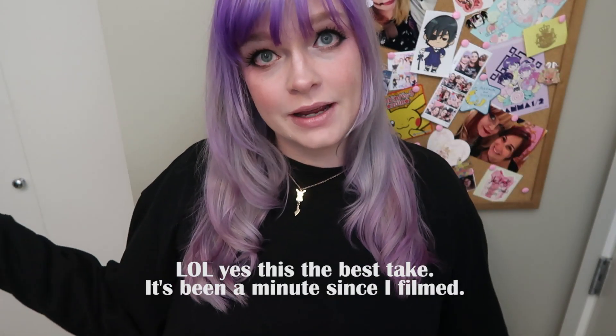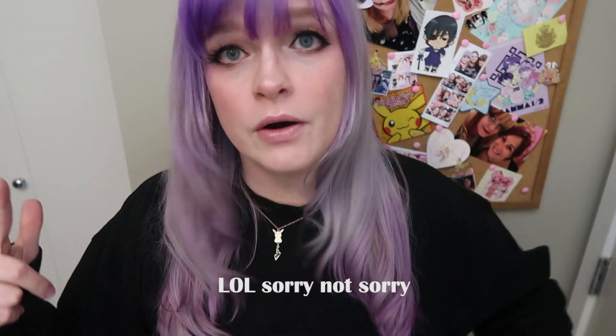Hey everyone, it's Jackie, and I'm back. It's been a long time coming, but it's that time of year where we get some Fukubukuro. If you don't know what a Fukubukuro is, check out some of my other videos where I explain it.